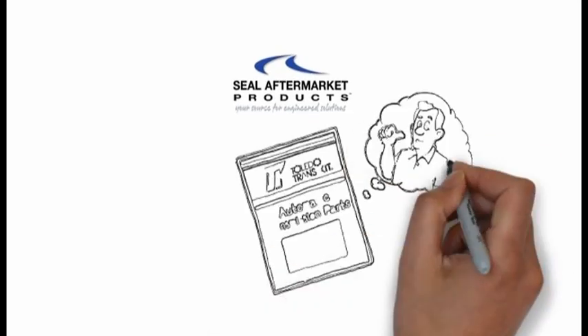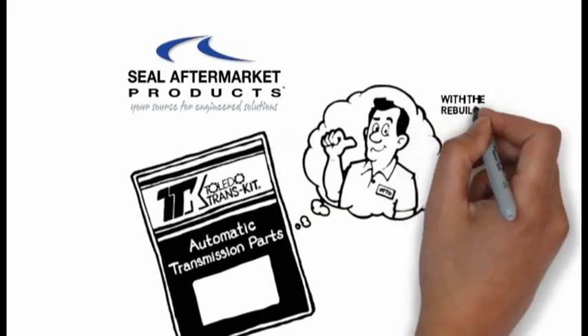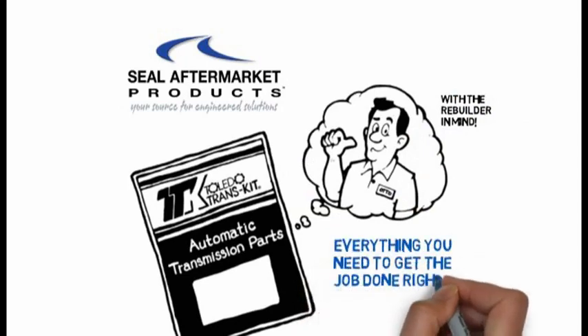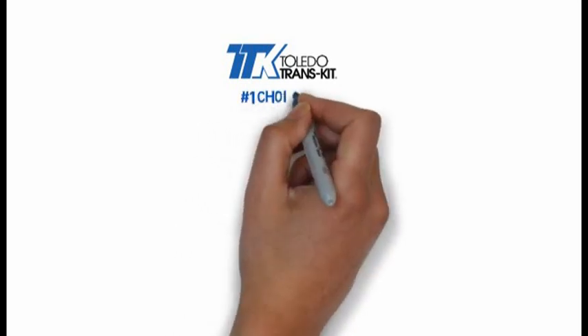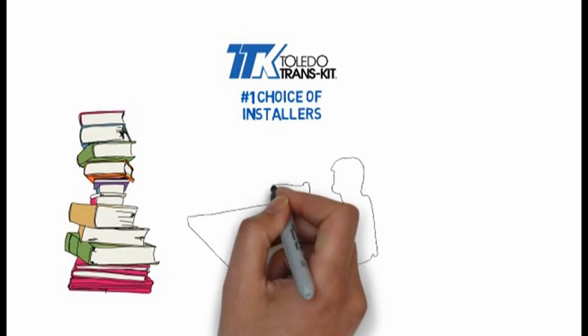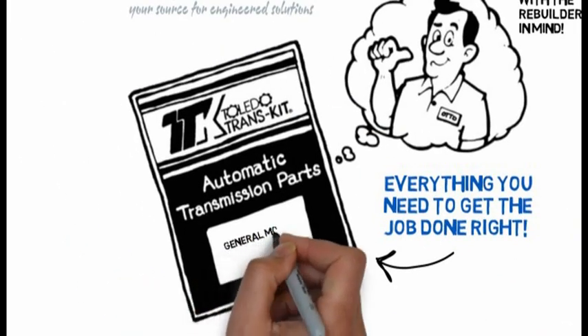Seal Aftermarket Products engineers and manufactures Toledo Transkit with the rebuilder in mind, including everything you need to get the job done right. Toledo Transkit is the number one choice of installers because of all the intensive research and development that goes into each component in every kit.